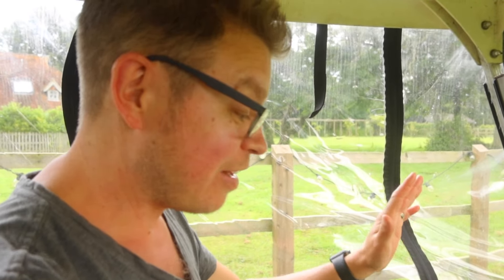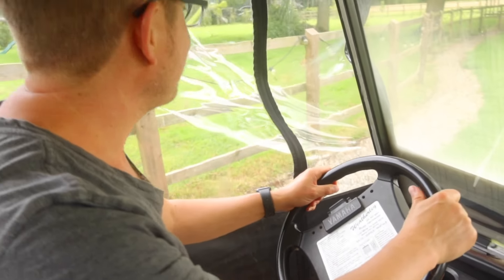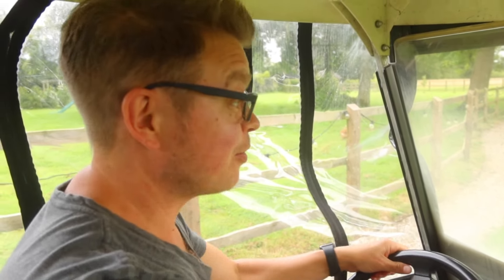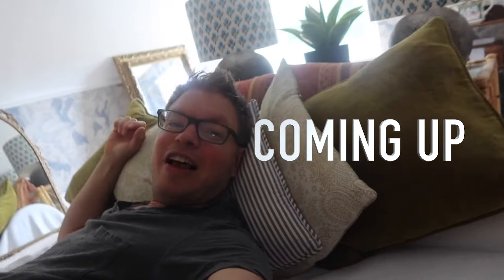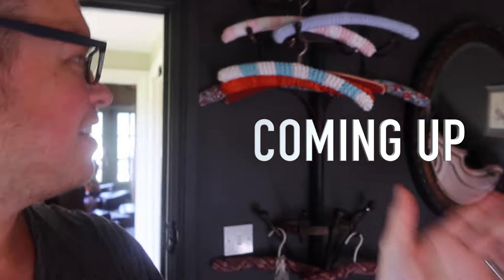Amazing! I'm staying somewhere I've never been before. I'm literally in a golf buggy driving there — I can't believe it! I don't know where I'm staying, but let's go. Oh, this is the life — loving bloody Tangiers!